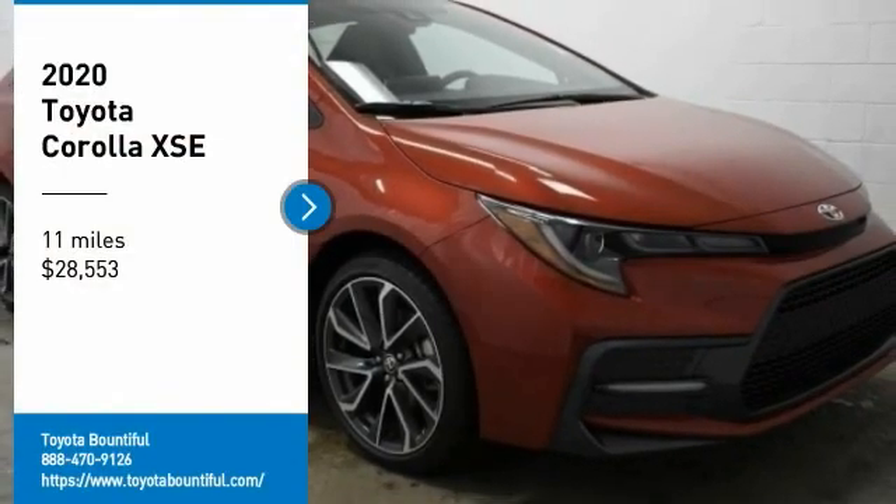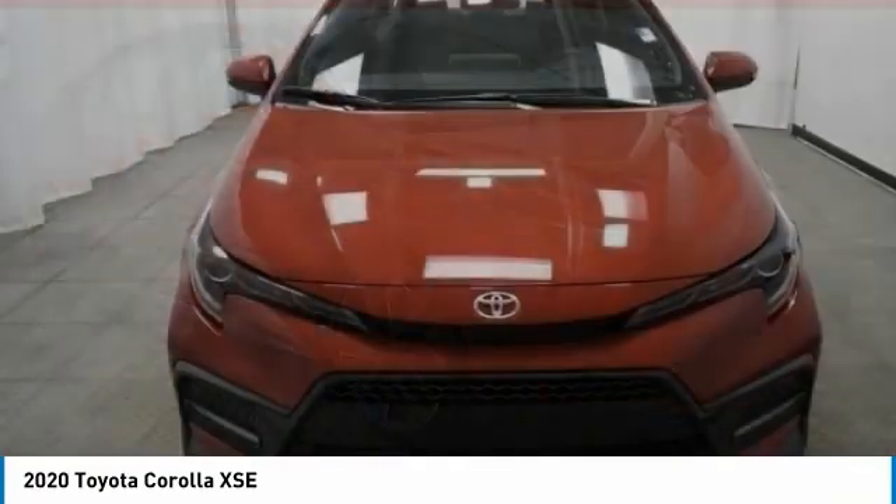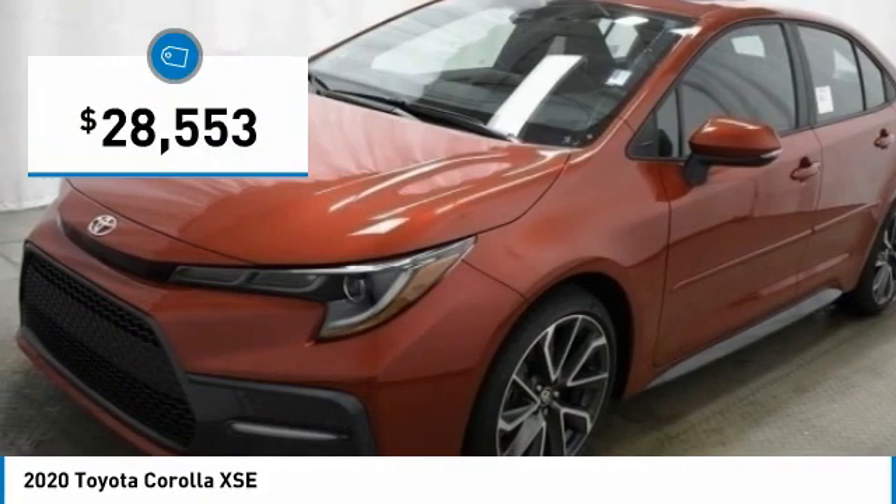You are going to love the 2020 Corolla. The Corolla is still a great option for those who want dependability, comfort, and value, and is priced below $30,000.